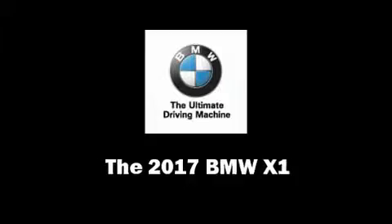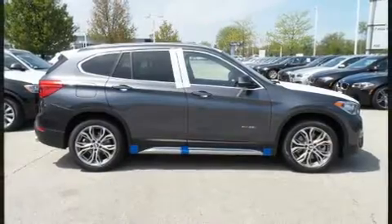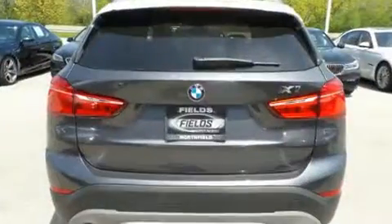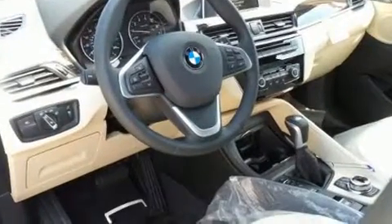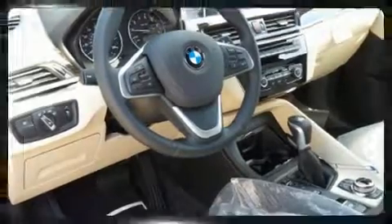Get excited about the 2017 BMW X1. It features all-wheel drive versatility, an automatic transmission, and a two-liter four-cylinder engine. Turbocharger technology provides forced air induction, enhancing performance while preserving fuel economy.